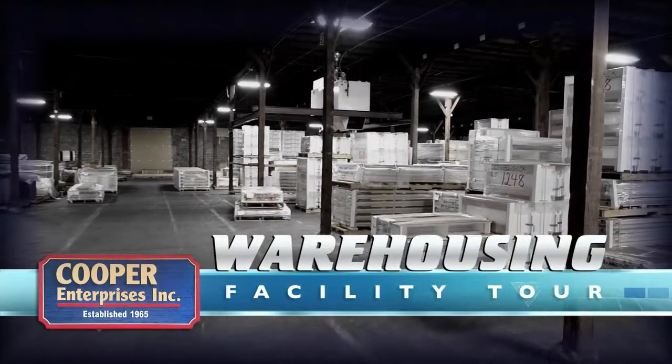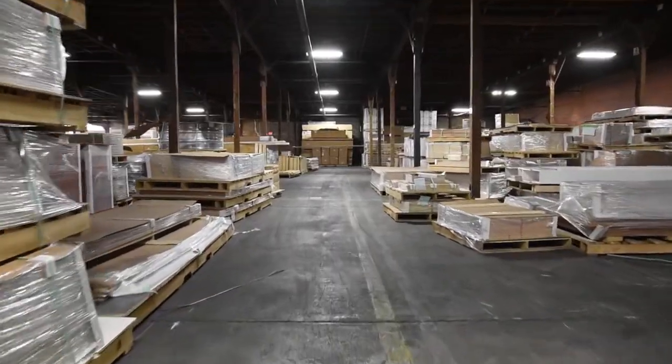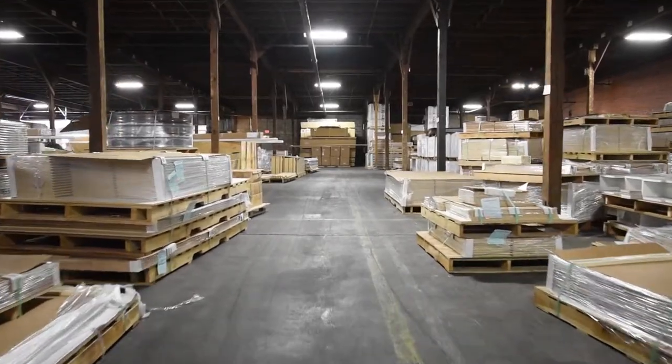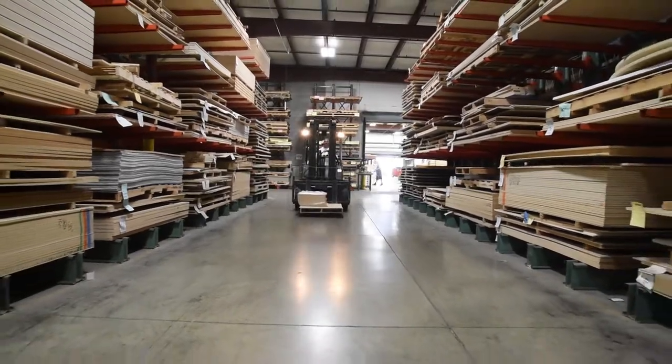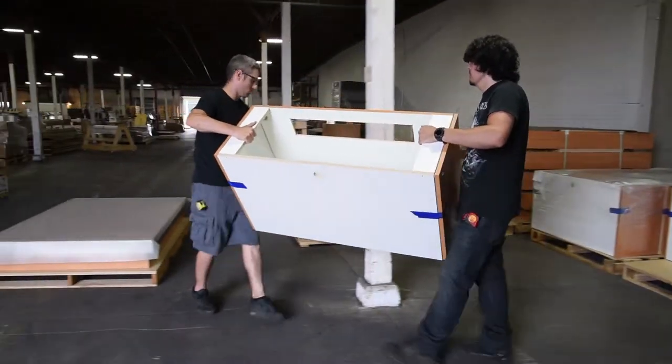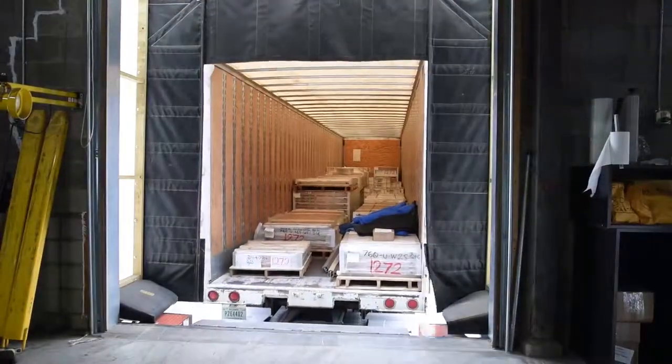The 100,000 square foot warehouse at Cooper Enterprises is home to raw materials, finished goods, work in process, and order fulfillment product. Goods such as complete store fixture packages are stored waiting for a pick list, so we can pick, pack, and ship directly to the stores for customer installation.